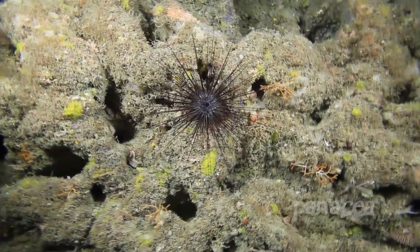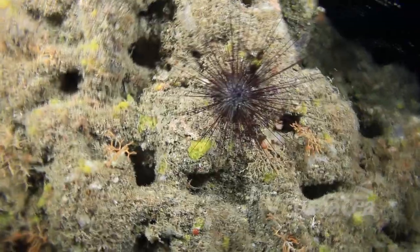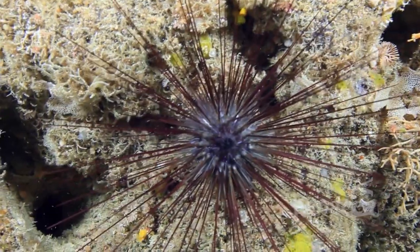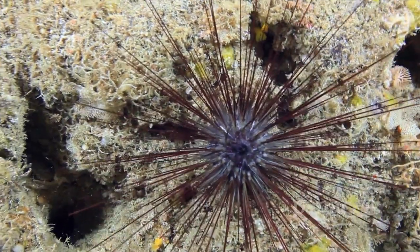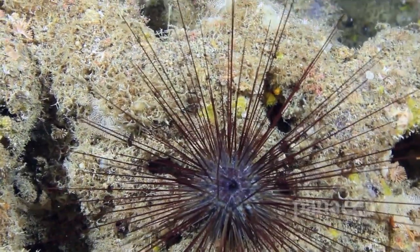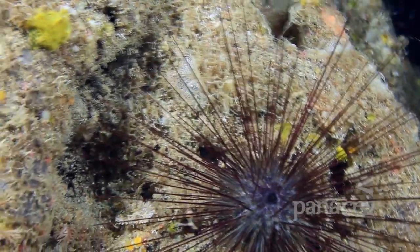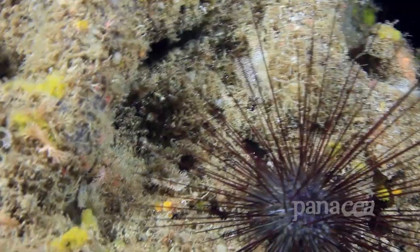One of the protected species in the sea of Dwejra is the long-spined sea urchin. These spines protect them from harm and help them move around. They're sensitive to light and much prefer to roam around at night to find algae and sponges to feed on.